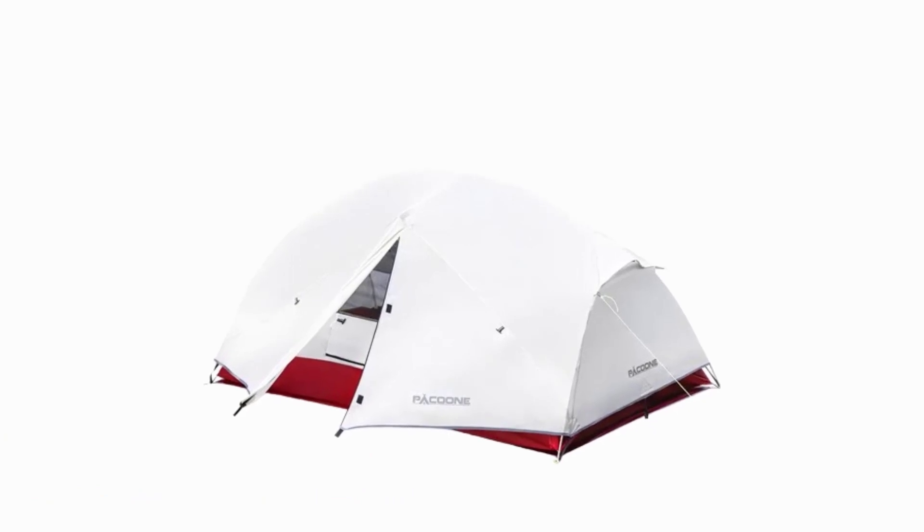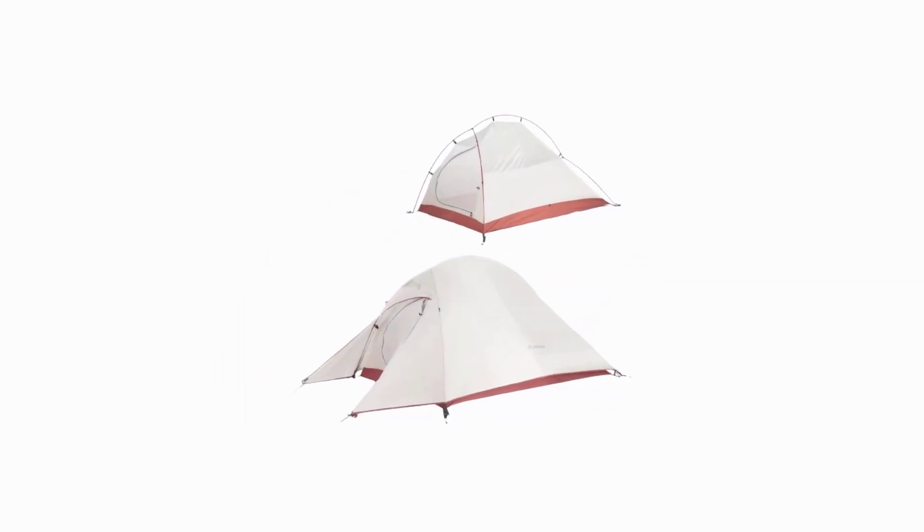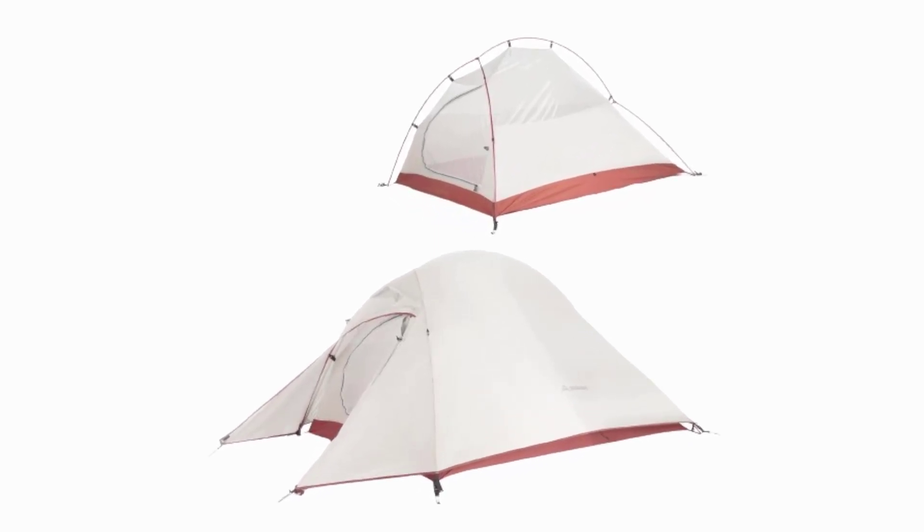To help you make an informed choice, we've scoured the market to bring you the top 5 best camping tents available. These tents have been carefully selected based on their durability, ease of setup, weather resistance, and overall value.